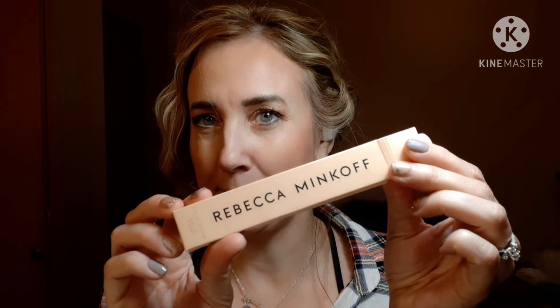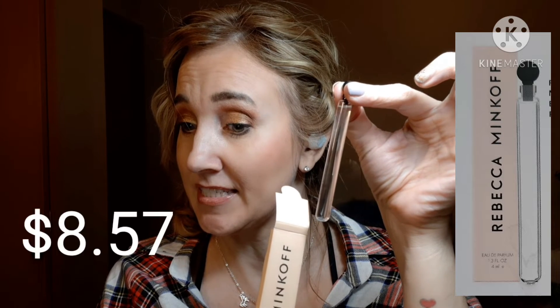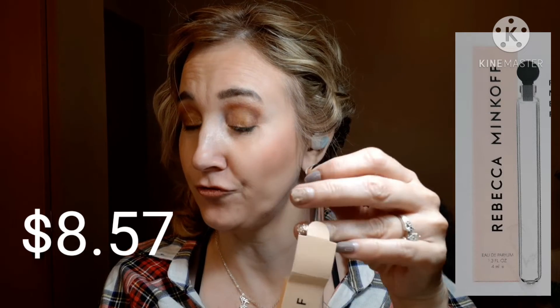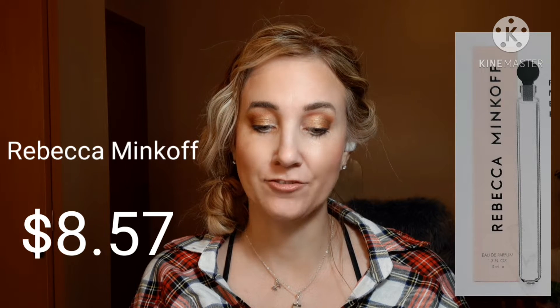Next up was this Rebecca Minkoff. This little sample would be approximately $80.57 — it's about 4ml, and they normally sell 14ml for $30. This one says bergamot and cardamom for the scent notes, with feminine accents of jasmine and coriander in combination with modernized tobacco accord to deliver sensuality, warmth, and a magnetic aura. It's in 100% recyclable glass and comes in several different sizes: 30ml for $55, 100ml for $95, 14ml for $30. So again, that's kind of fun.